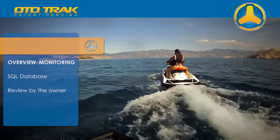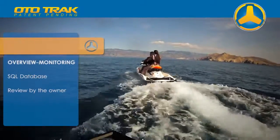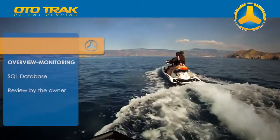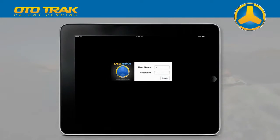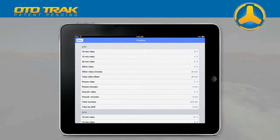For the purposes of daily business overview and monitoring, all of the rides are recorded in an SQL database and later available for review by the owners. Statistics are reported and daily statistics include evaluation of the following parameters.